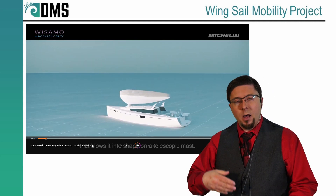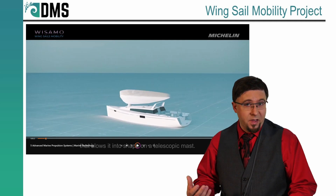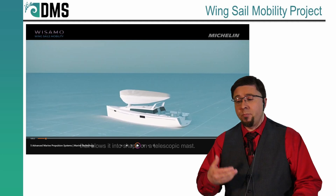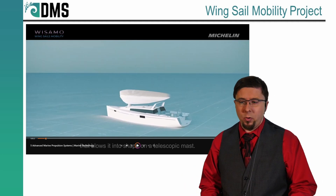That being said, a lot of the times the winds are very favorable, so that engine could be running at a fraction of its current power. How much of a reduction? That depends on who you ask.